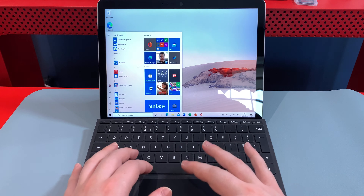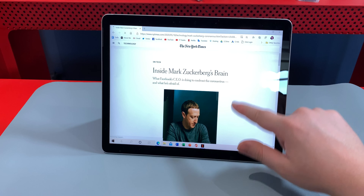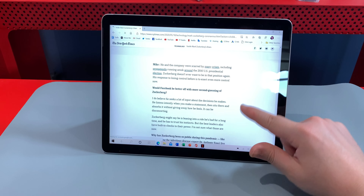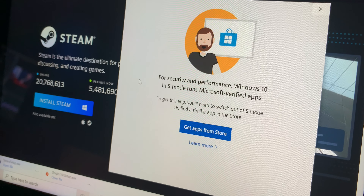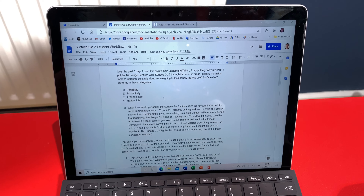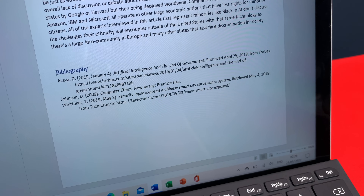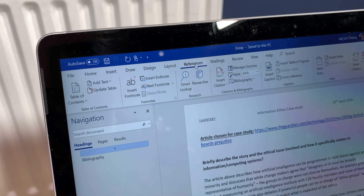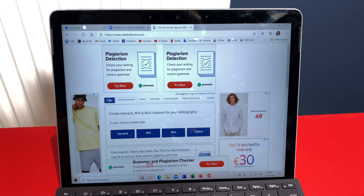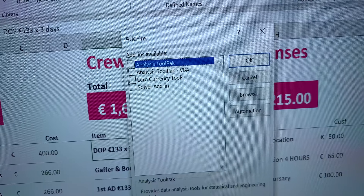This brings us to productivity, where the Surface Go 2 excels — with the full power of Windows 10 and Microsoft Office, running full programs just isn't an issue. Taking Windows 10 out of S mode will allow you to install them. While most of my peers preferred Google Docs in college, I really liked Word because adding bibliographies and references to essays was easy, and Word makes it easy to keep track of references even compared to Cite This For Me. If you're a finance student, having the full version of Excel with macros and VBA is a no-brainer.